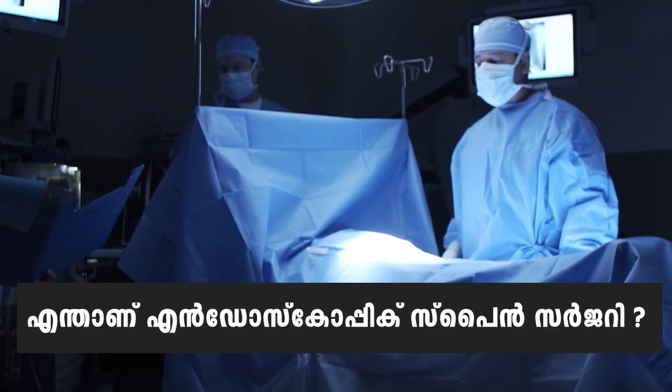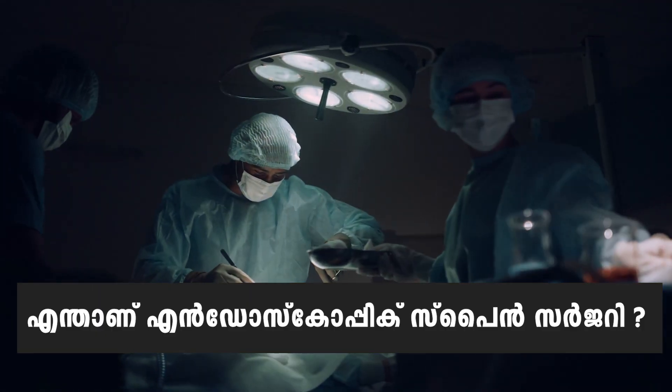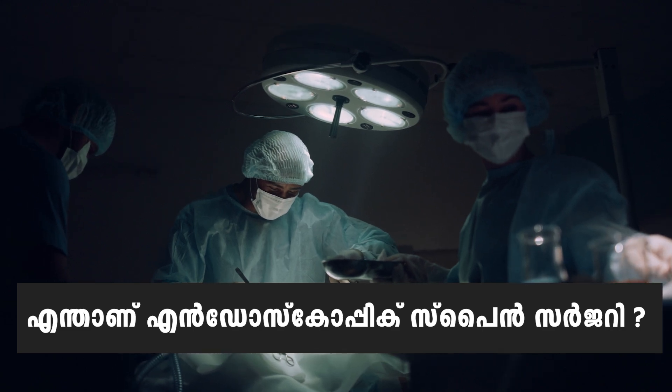The endoscopic spine surgery came here. We are doing keyhole surgery — similar to a keyhole in the knee. In endoscopic spine surgery, we perform spine surgery with a small incision, preserving muscle and bone tissues, and removing compressed disc fragments.